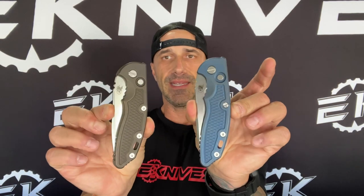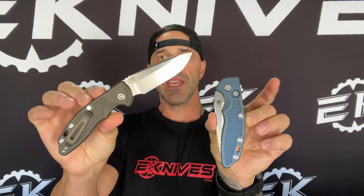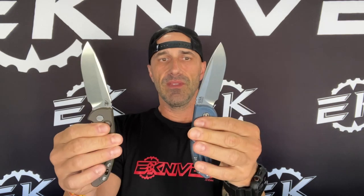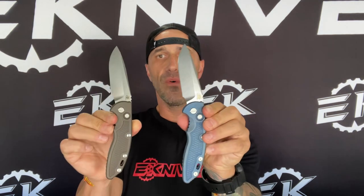What up guys, Clay with eKnives. Super stoked to show you this today — finally, the XM18 automatic 3.5 inch. These first came out at Blade Show 2022 and the mechanism on them was a little stiff. I think a lot of people were having a problem with that. These are crazy smooth.